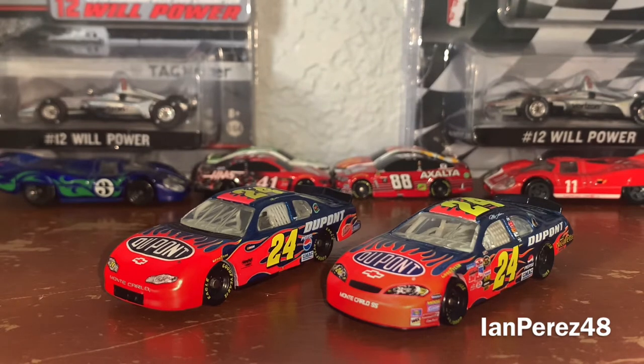These paint schemes are similar, and yes, there are differences — some big differences and some small differences.